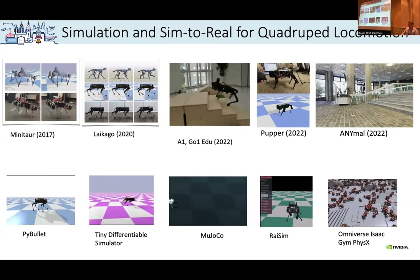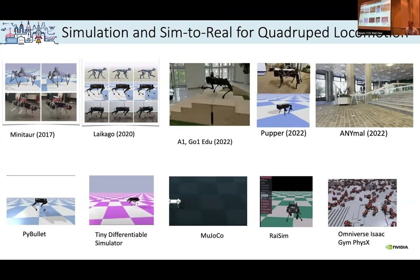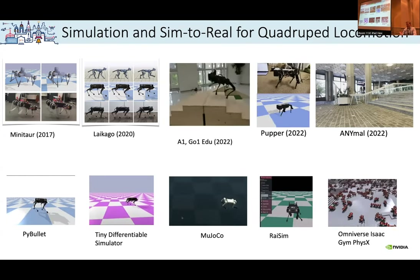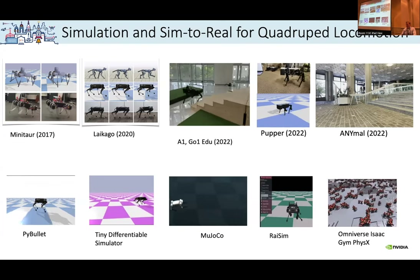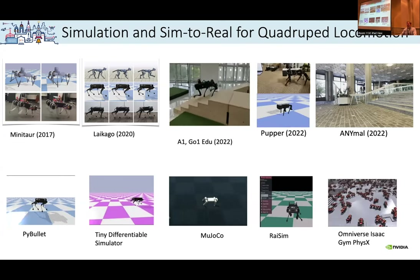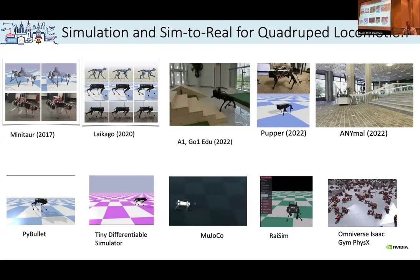I also want to briefly call out the Pupper project that we've been working on with Stanford University. It's a course for graduate students — a very nice, cheap platform at about $600. I'll briefly mention how you can build it and how the Stanford course looks for the public.